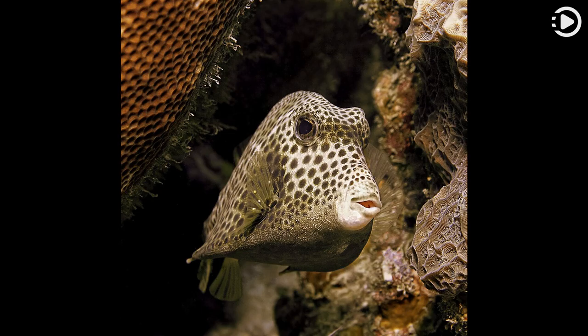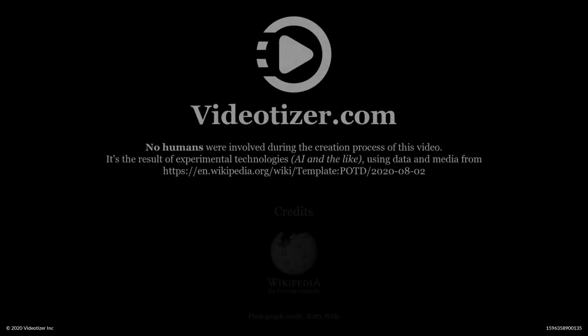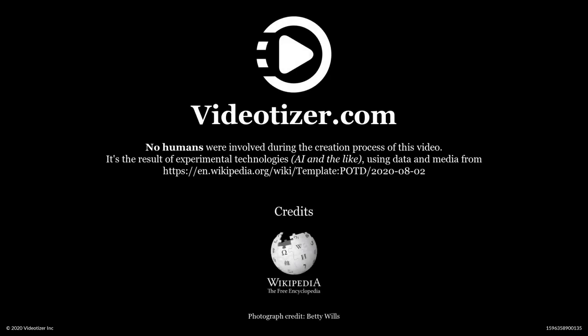it can additionally use its caudal fin for propulsion. This spotted trunkfish was photographed at a depth of about 40 feet (12 meters) at Bari Reef, Bonaire.